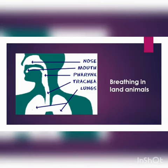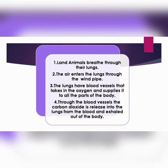Next is breathing in land animals. All land animals have special breathing organs called lungs. Land animals breathe through their lungs. The air enters the lungs through the windpipe. The lungs have blood vessels that take in oxygen and supply it to all parts of the body. Through the blood vessels, the carbon dioxide is released into the lungs from the blood and exhaled out of the body.